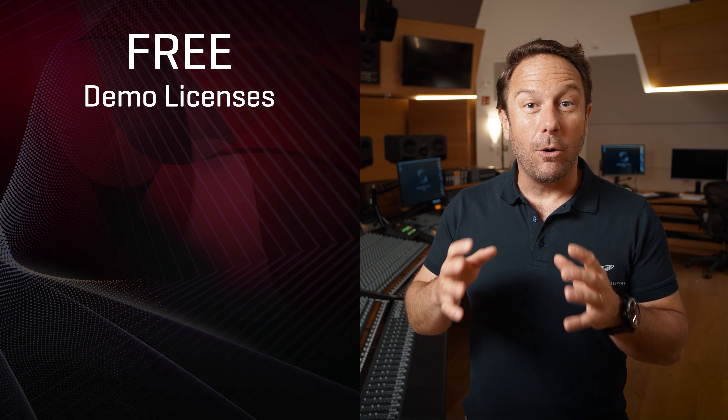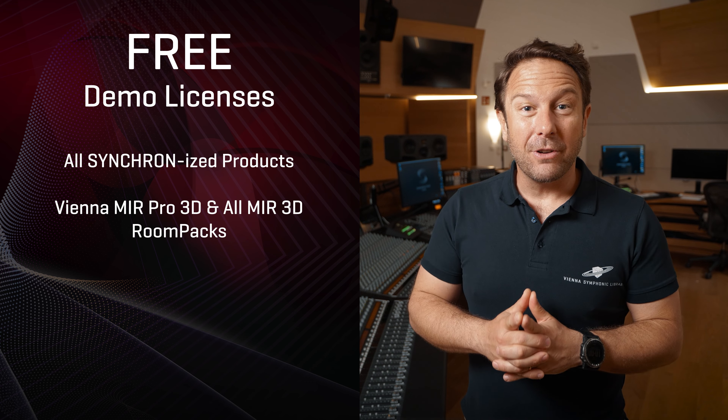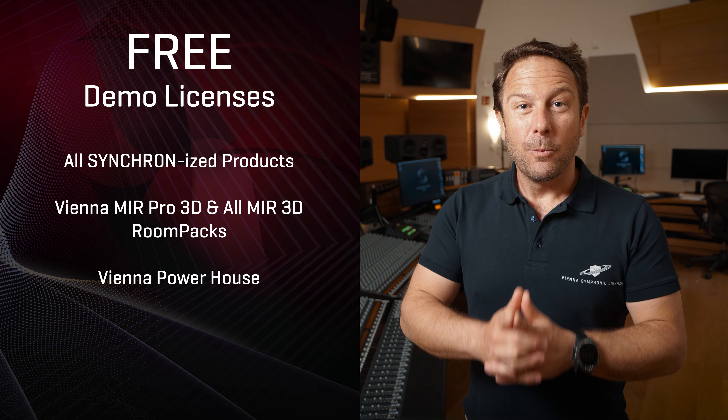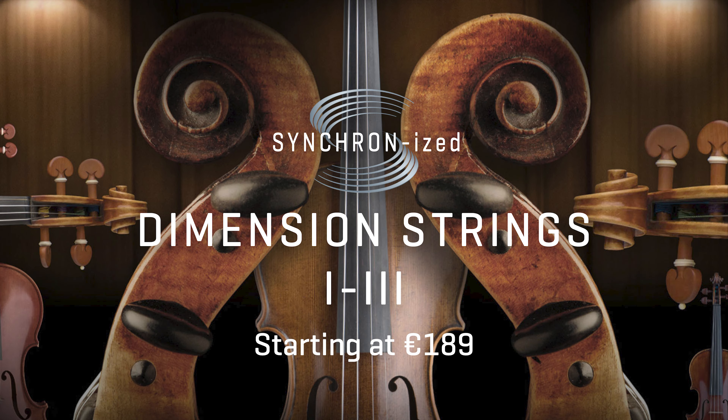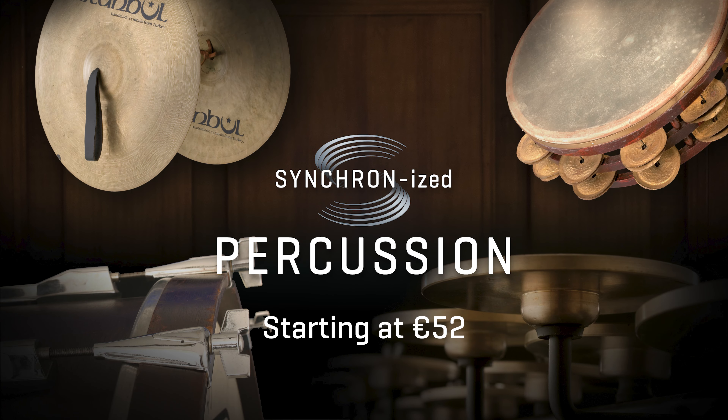But now, let's dive a little deeper into our special offers in April, with free demo licenses available for all featured products. All synchronized products are currently on sale with up to 45% off — the perfect opportunity to check out some real classics like Synchronized Appassionata Strings, all Synchronized Dimension Strings, or our famous Synchronized Percussion Collection.